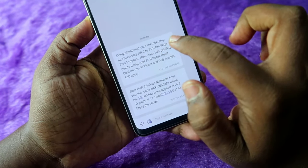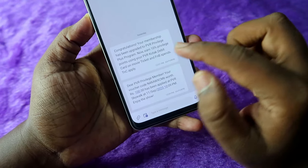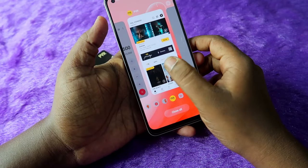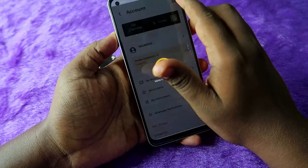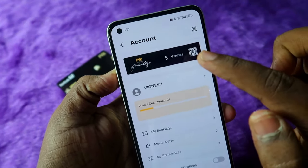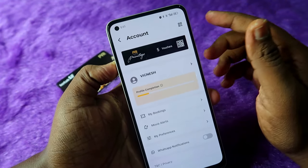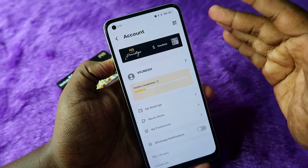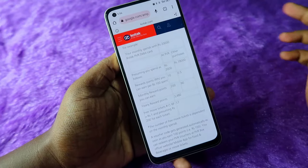Once registered with the PVR application, within a few days you will get an SMS from PVR saying your membership has been upgraded to the PVR Privilege Plus program. After that, go back to the PVR application and click on the profile icon. Now you can see the PVR Privilege section with five vouchers available, each with a 100 rupees value.